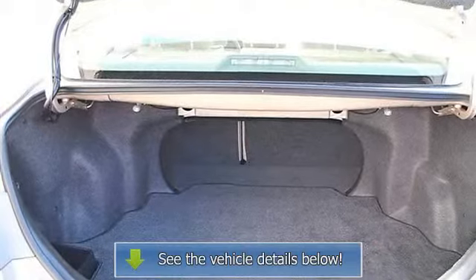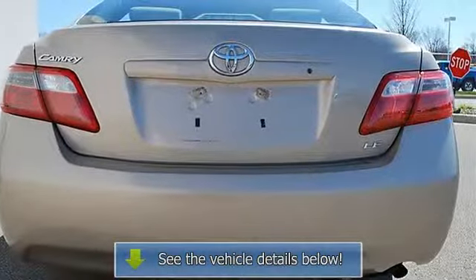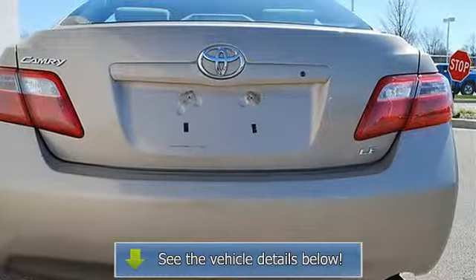Front reading lamps, four-wheel anti-lock brake system, passenger airbag on/off switch, rear head airbag, and emergency trunk release.